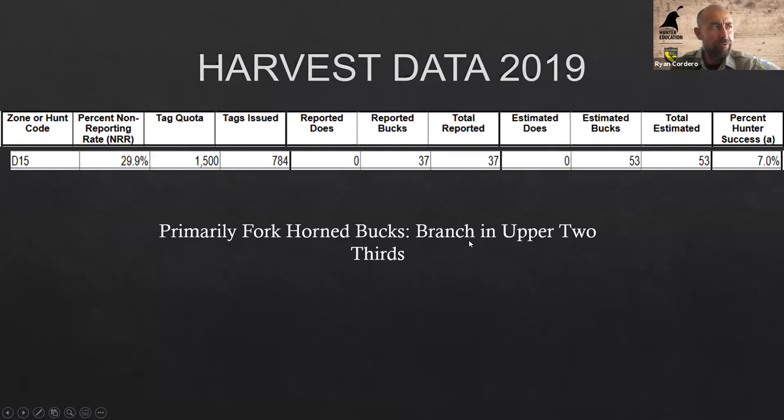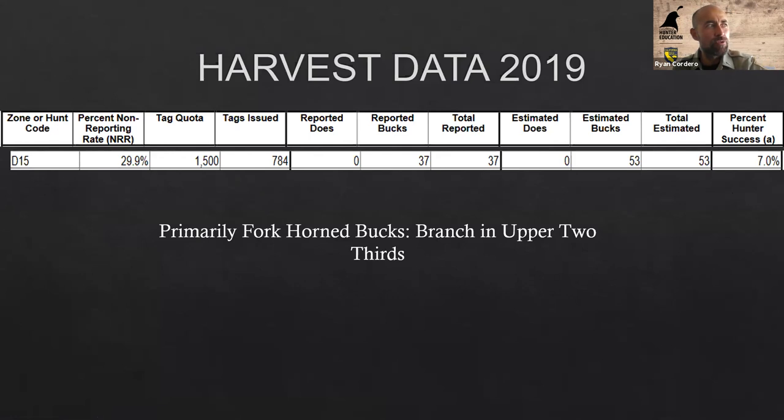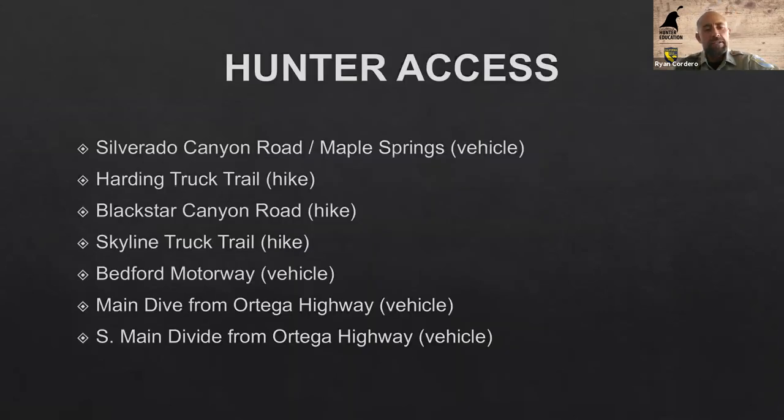A legal buck requires a branch in the upper two-thirds of the antler. Now for access — this is where I really wanted to spend time. I get a lot of questions from hunters about where to access areas in D15. These are the main trailheads and roads I've identified as good starting points for hunters interested in hunting D15.